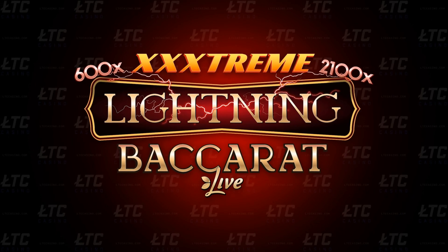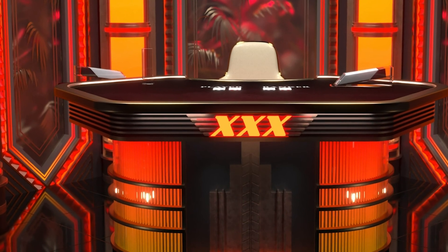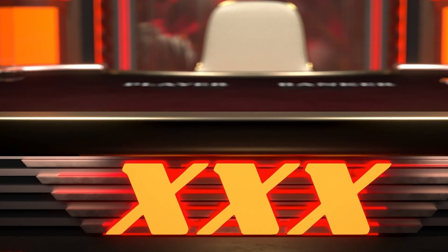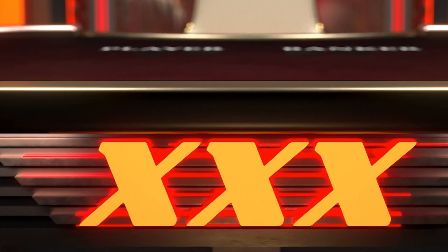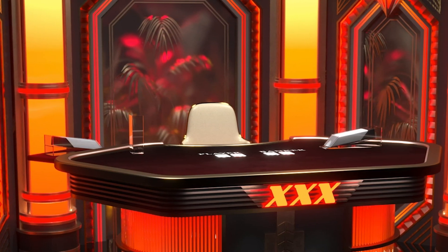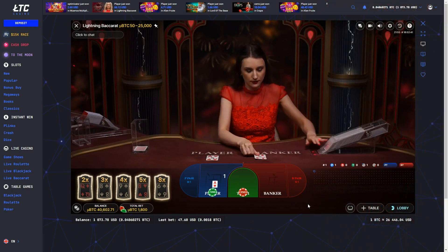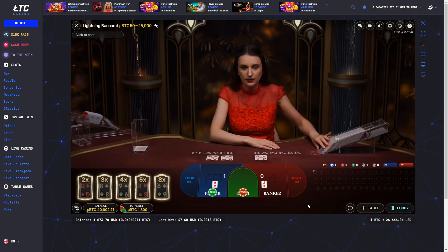Extreme Lightning Baccarat. The other game coming to the Lightning family is Extreme Lightning Baccarat. Following the immense success of Extreme Lightning Roulette, Evolution is set to bring the same electrifying concept to the world of Baccarat. The original Lightning Baccarat was released in 2020.